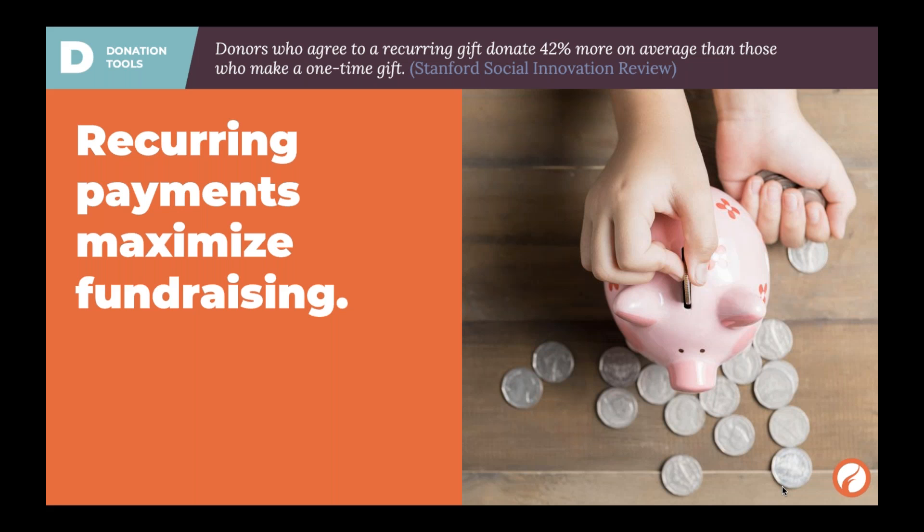Recurring payments are growing — it seems like every month we learn more about how wonderful they are. Like a subscription service or a Patreon, it's easier for people to say they'll give $5 every paycheck for something they really care about. At the end of the year, instead of a $150 donation all at once, they've just been giving $5 the whole time, which seems a lot more manageable. Recurring donations are huge and so important, so make sure your website is equipped to handle this.